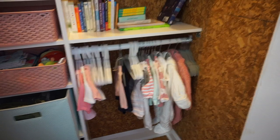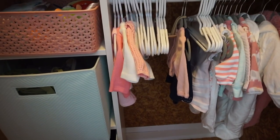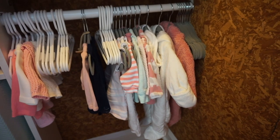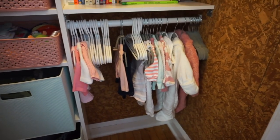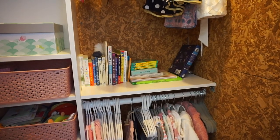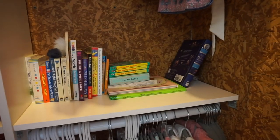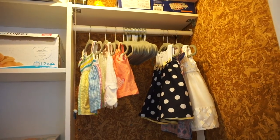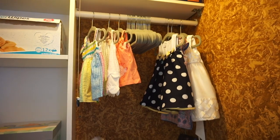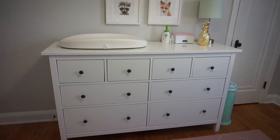On the other side of the closet we have the hanging space. On the bottom are clothes she fits into currently or very soon — the left bunch is all newborn size, the right is zero-to-three months, and right in the middle is her Thanksgiving outfit, which will look adorable. On the shelf above that are all her extra books that didn't fit on the display shelves. Up on the top rung are clothes she won't fit into for a while — anything six months and up is hung there currently.